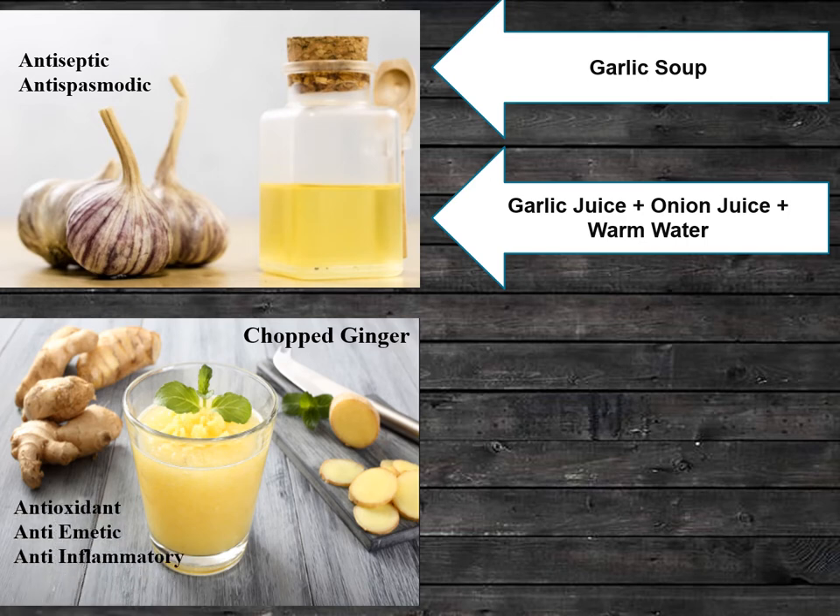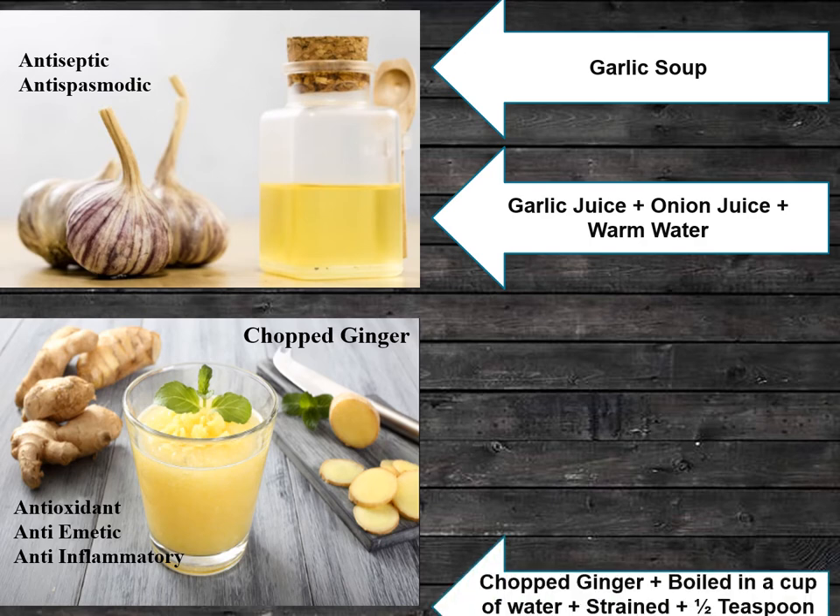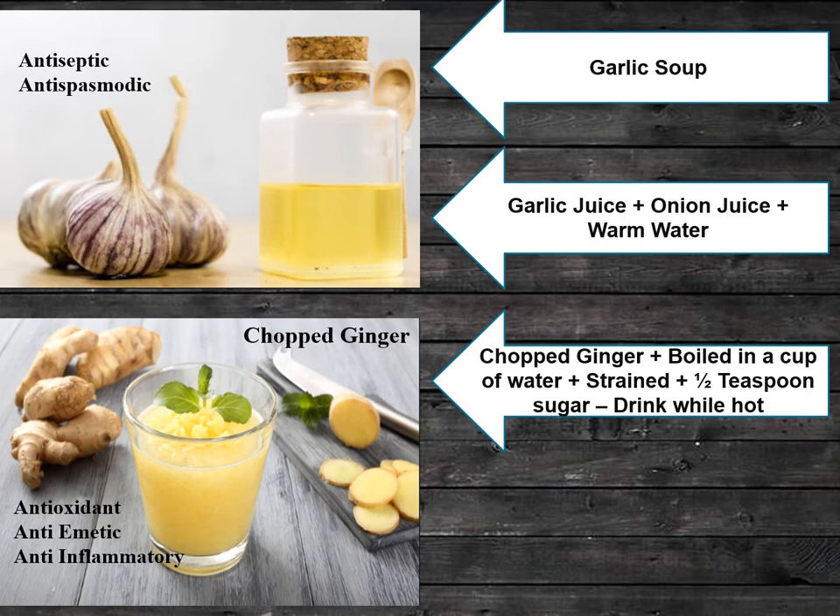The next home remedy is chopped ginger. Chopped ginger acts as an antioxidant, anti-emetic, and anti-inflammatory. To prepare it, chop ginger and boil it in a cup of water, then strain it. After straining, add half a teaspoon of sugar and drink while hot for effective treatment of cold.